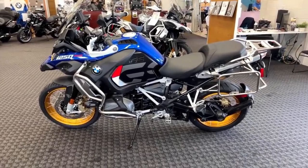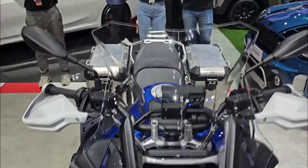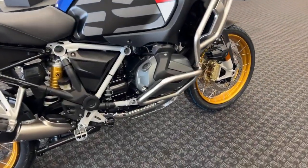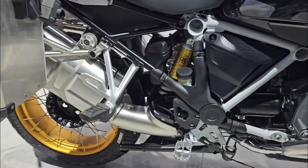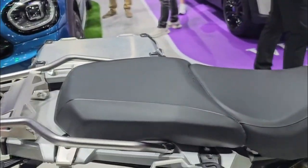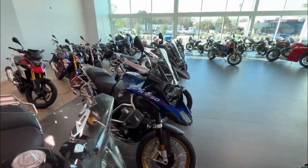Engine and performance: unleashing power and precision. The 2024 BMW R1250GS Adventure is driven by a robust two-cylinder air-liquid-cooled four-stroke boxer engine. This powerhouse delivers an impressive 136 horsepower at 7,750 RPM and a maximum torque of 143 Newton meters at 6,250 RPM. The engine incorporates BMW's advanced ShiftCam technology, which provides variable valve timing and valve stroke on the intake side, enhancing both performance and efficiency across the engine's entire speed range.